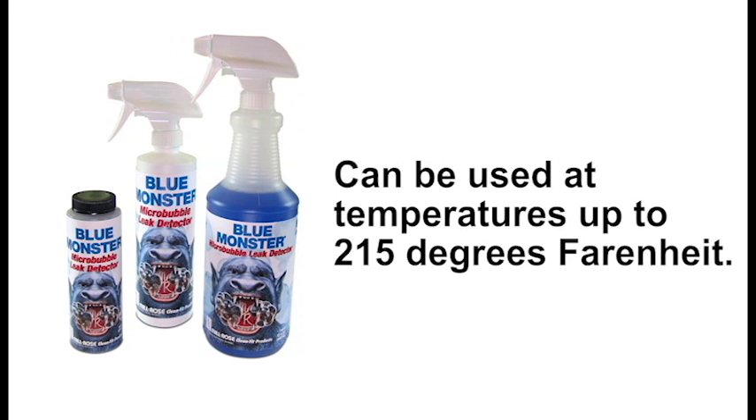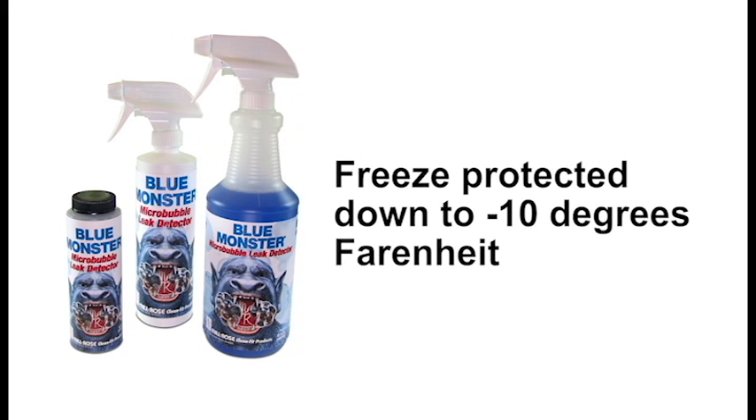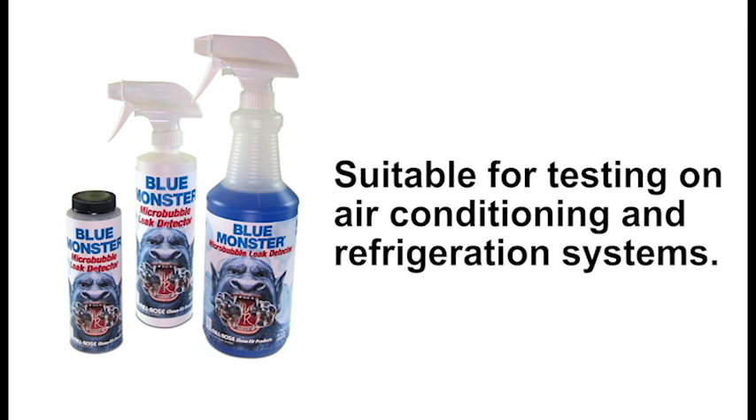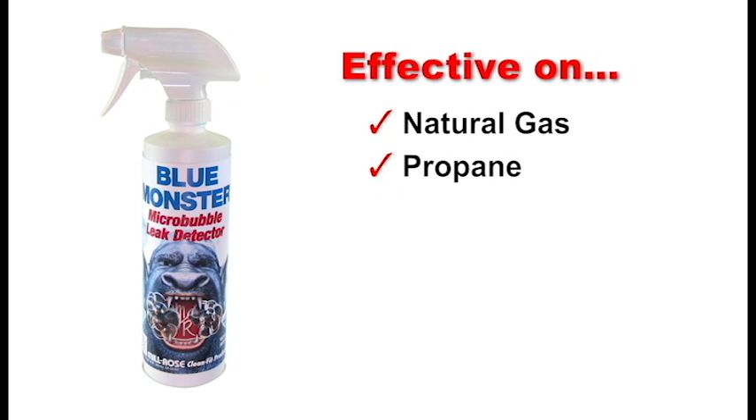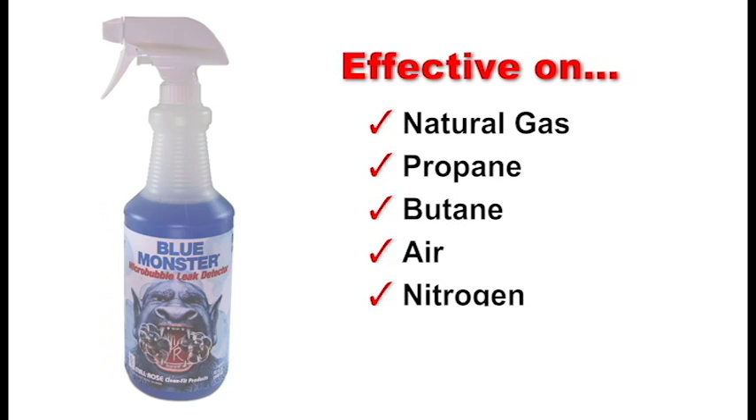It can be used at temperatures up to 215 degrees Fahrenheit and is freeze-protected down to minus 10 degrees Fahrenheit, making it suitable for testing on air conditioning and refrigeration systems. BlueMonster MicroBubble leak detector is equally effective on natural gas, propane, butane, air, nitrogen, CO2, and most other gases.